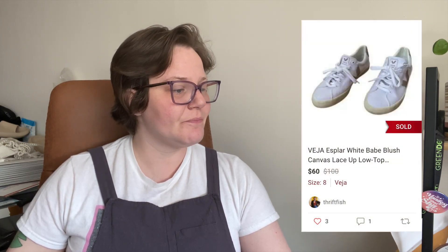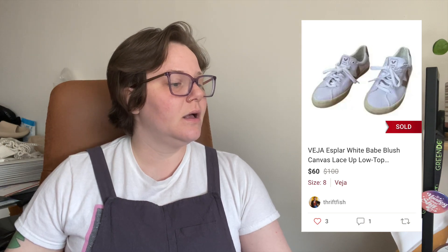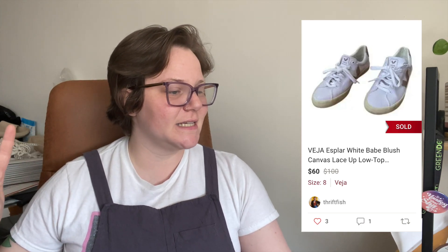Another brand I love but don't find very often: Veja. These were the Esplar White Babe Blush Canvas Lace-Up Low Top Sneakers. They sold after one day of being listed for $60 with a $2.98 shipping discount, leaving me with $45.02.